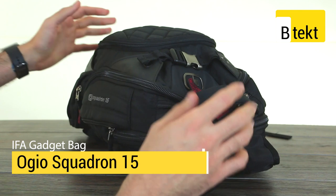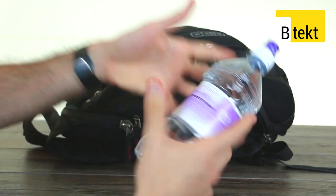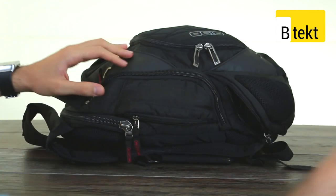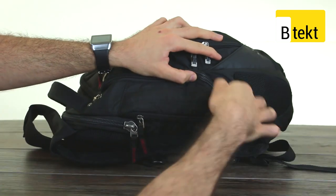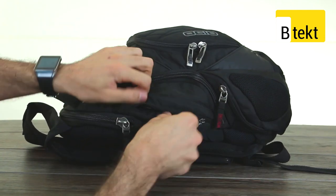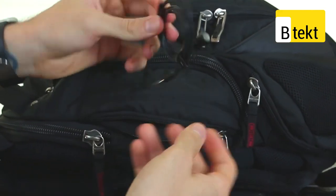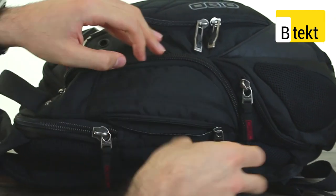We'll start off by taking you around some of the main compartments around the outside. First off, water - health is important. The slot for water actually has a zip so we can fit other stuff in as well. We've also got a clip mic so we can give you better quality audio at the actual event, and that's in another zip right there.